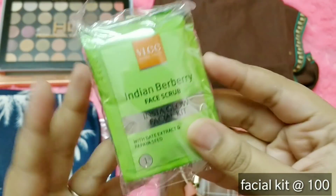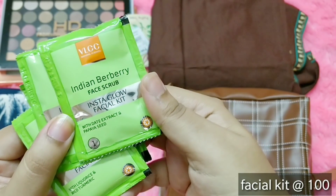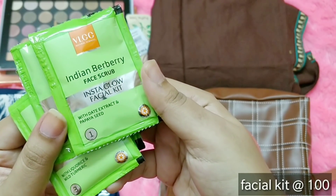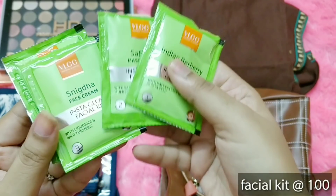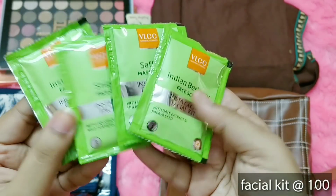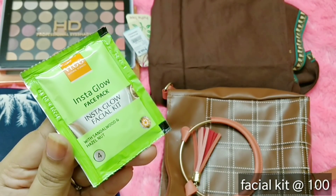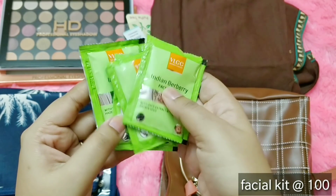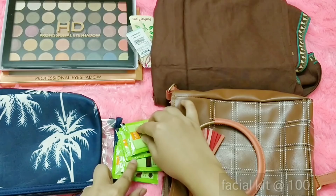Next is skincare — a facial kit by VLCC. The first step is a face scrub with date extract and papaya seed. Second is a massage gel with saffron and mulberry. Third is Snigda face cream with licorice and wild turmeric. And the fourth step is a face pack with sandalwood and hazelnut. This is a one-time use facial kit by the brand VLCC.